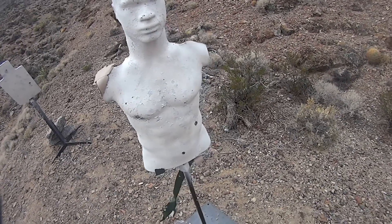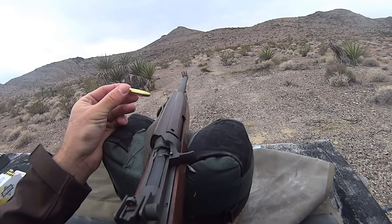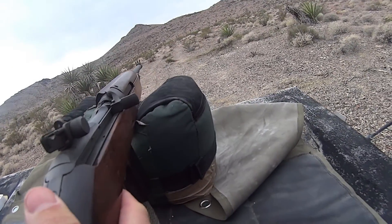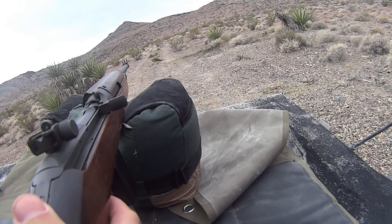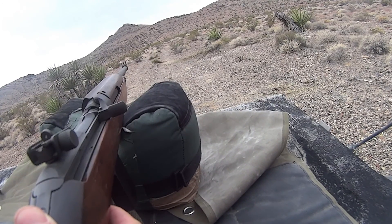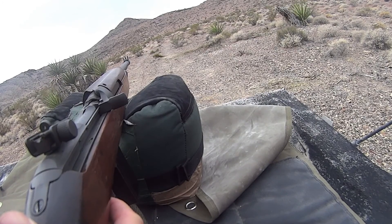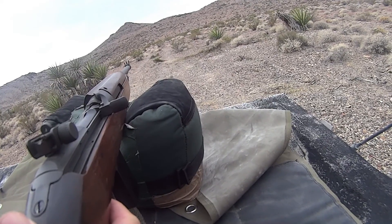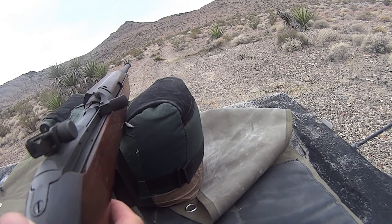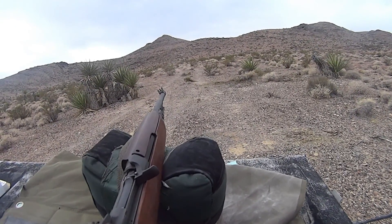I've got some brass case ammo with just a regular copper jacket, so we're going to see if the copper jacket makes any difference over this bi-metal stuff. We'll get this set back up and give that a whirl. Alright, so we're back downrange. This time we're using the Arms Core — a copper jacket instead of the bi-metal — so that's the only real difference we should see here. I saw the vest flop there, so I know we got a hit. Let's go check it out.